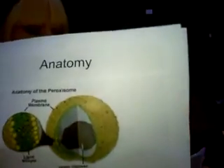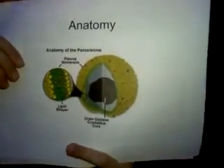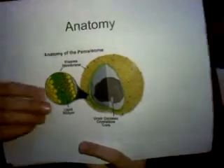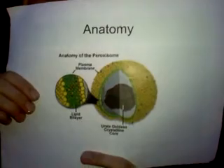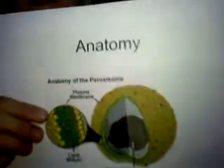Ever wonder what a peroxisome looks like? This. The outer layer, or the plasma membrane, basically holds the entire organelle together. And this — the urate oxidase crystalline core, which contains the oxidative enzymes that are vital for detoxification, but it's like charcoal for the cell. And this — the lipid bilayer — gives the peroxisomes energy.